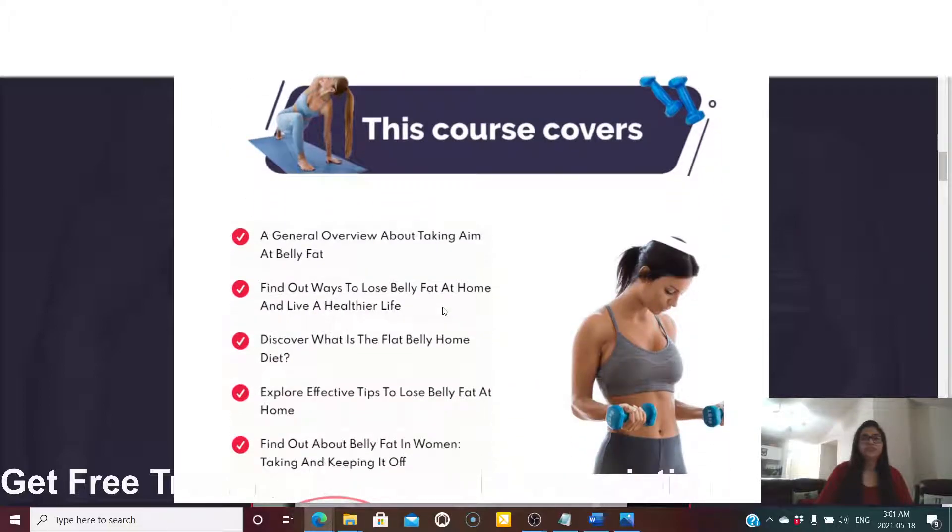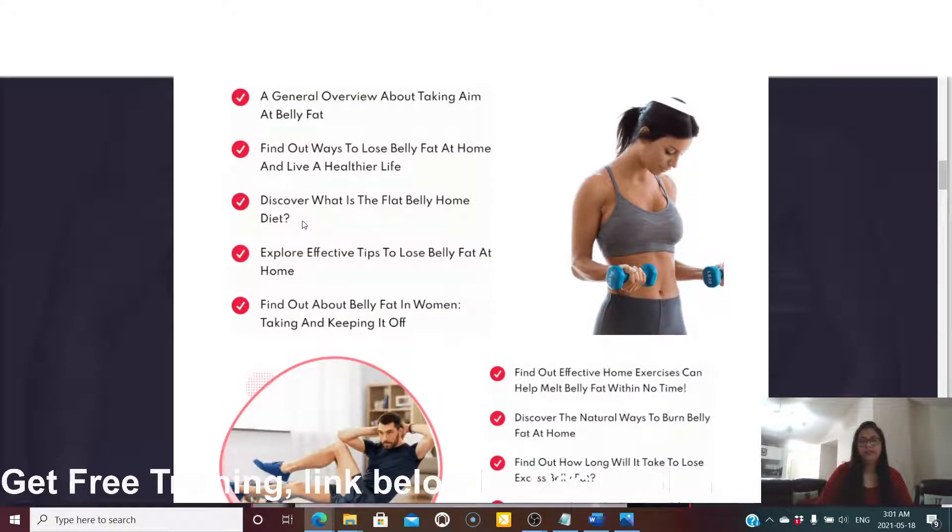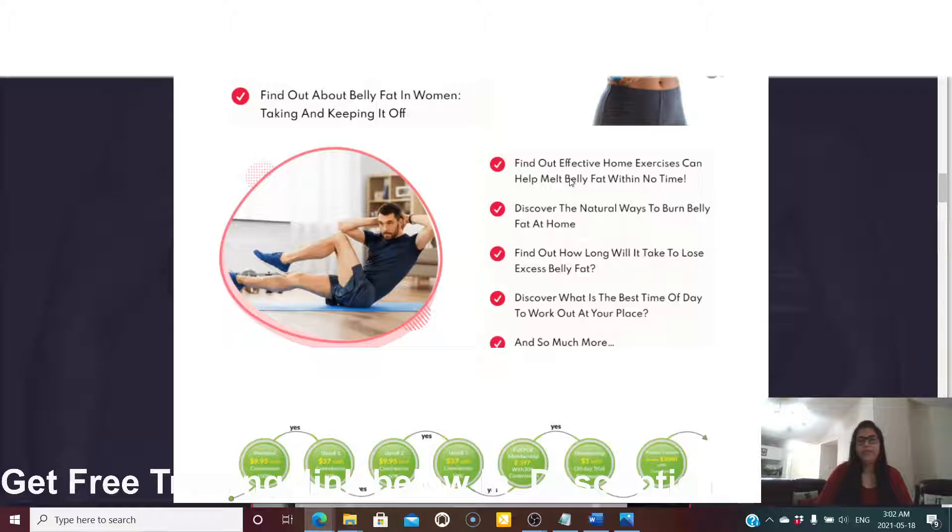What does Flat Belly at Home cover? It gives a general overview of how to get rid of belly fat, ways to lose fat at home, and how to live a healthier lifestyle. It covers the flat belly home diet, effective tips to lose belly fat at home, belly fat in women, effective home exercises that help melt belly fat, natural ways to burn belly fat, how long it takes to lose belly fat, and the best time of day to work out.